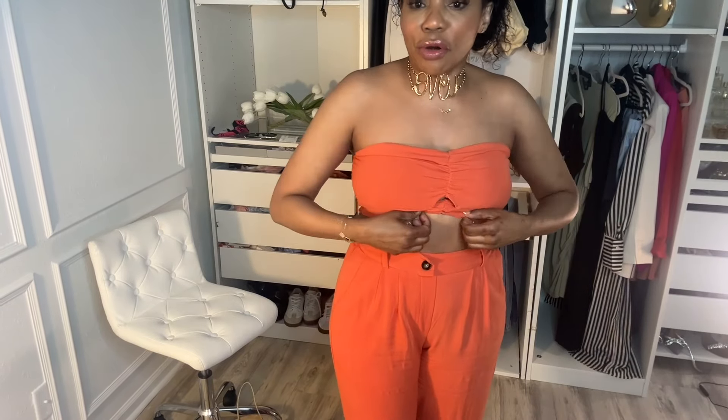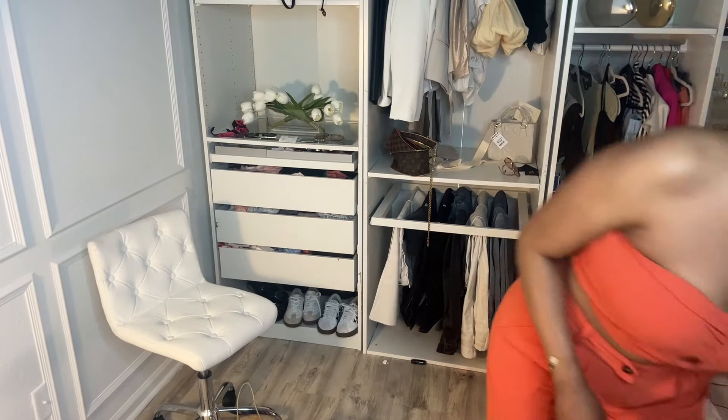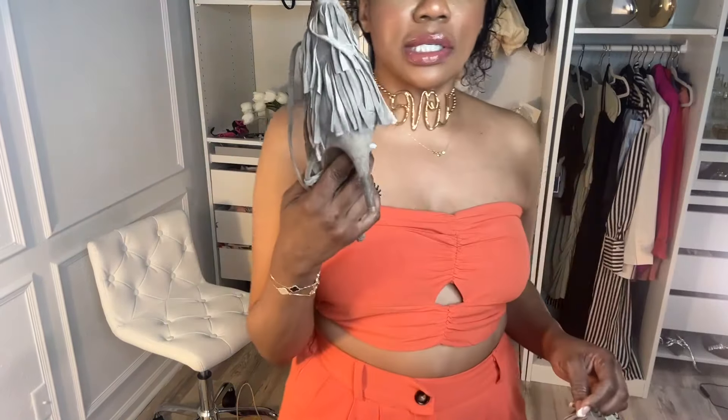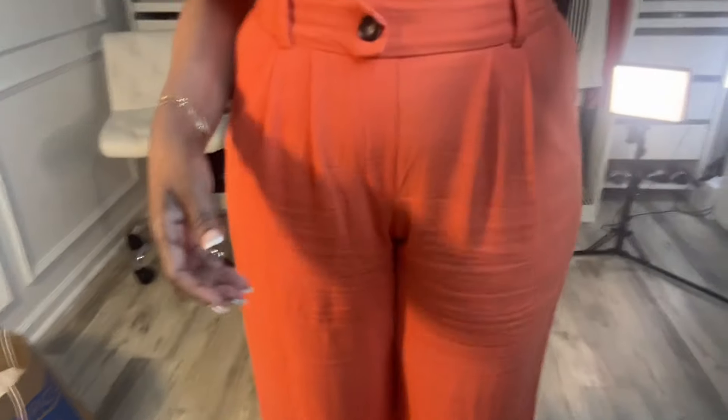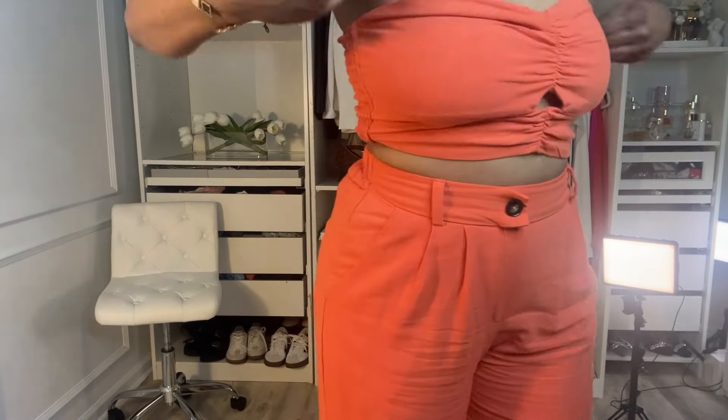I found this cute little two-piece set at Marshall's. It was $29. This is great just for a get-together, something cute to throw on and look totally put together. I would rock these with my Jessica Simpson shoes. I've had these shoes for years. The set also has a kettlebell button that goes very well with the shoes as well.